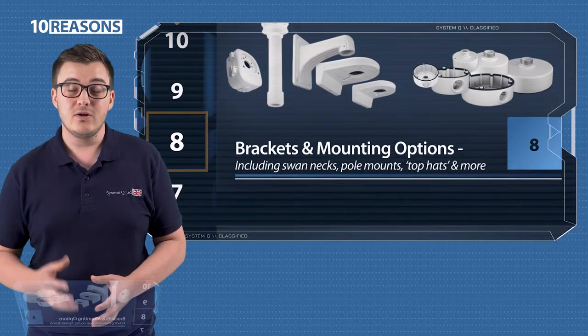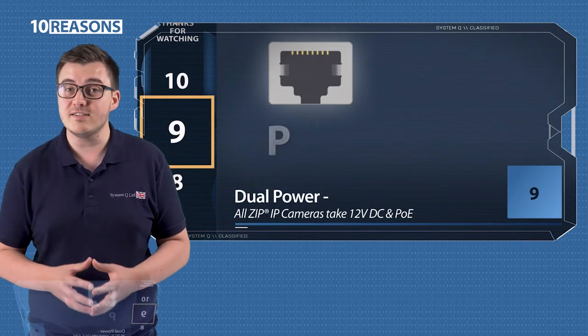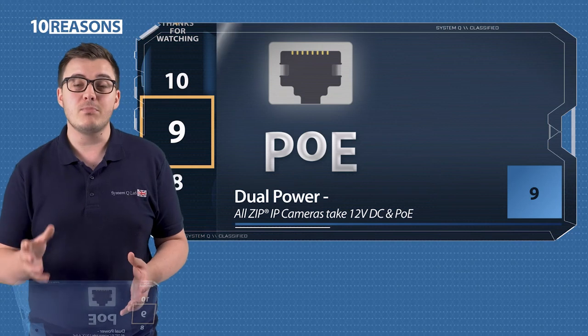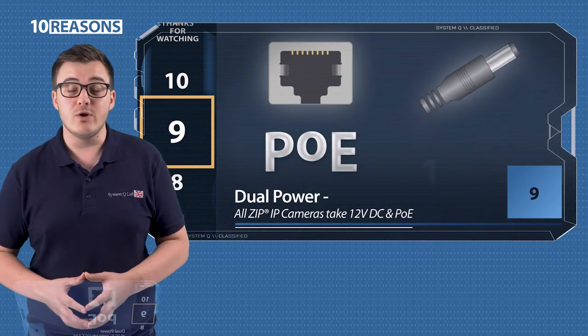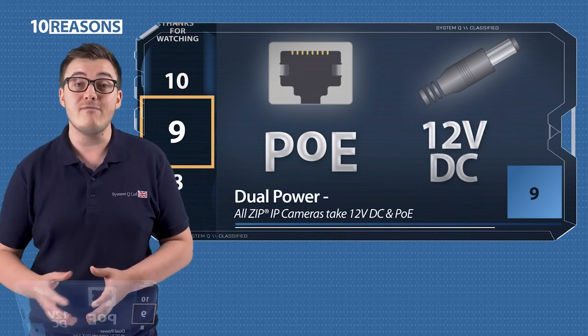Nine, dual power. All ZIP IP cameras, including the latest iSense AI range, are PoE and can be powered by 12V DC too. So they're a great option whether you've got a power over ethernet or non-PoE NVR.